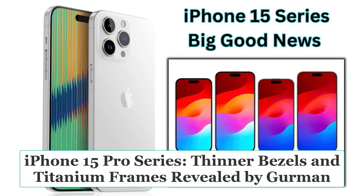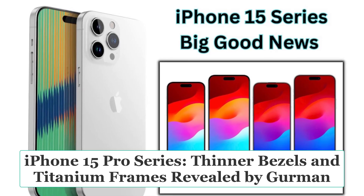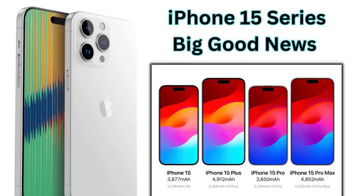The iPhone 15 series is gearing up to hit the market with some fantastic changes, and we've got the latest scoop from Mark Gurman's newsletter to share with you ahead of the grand September launch.